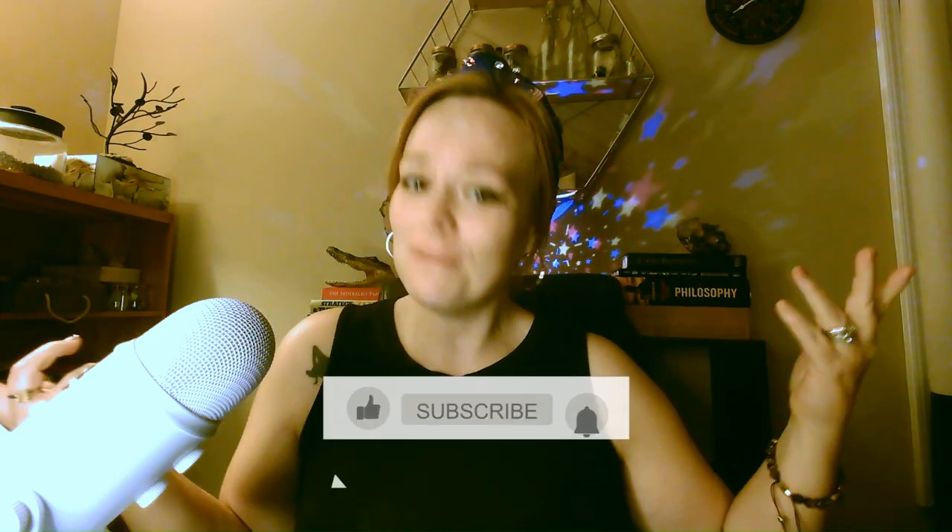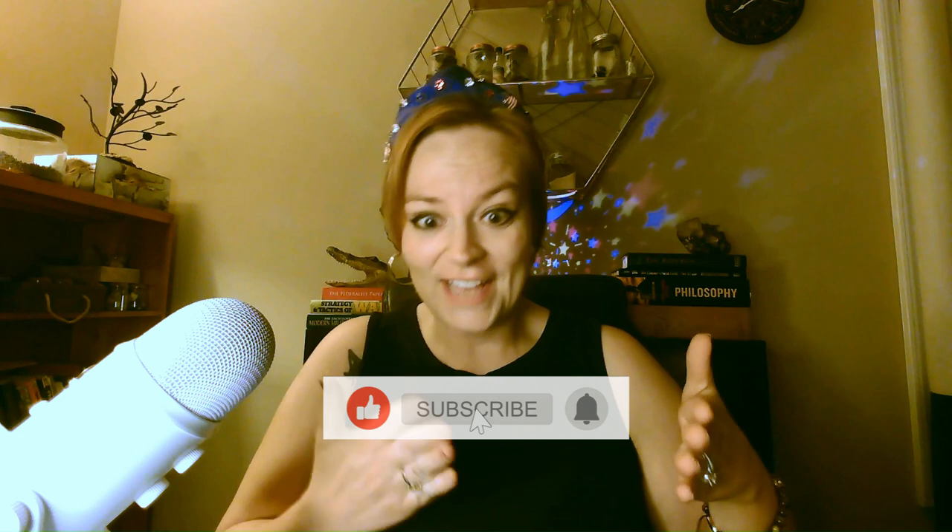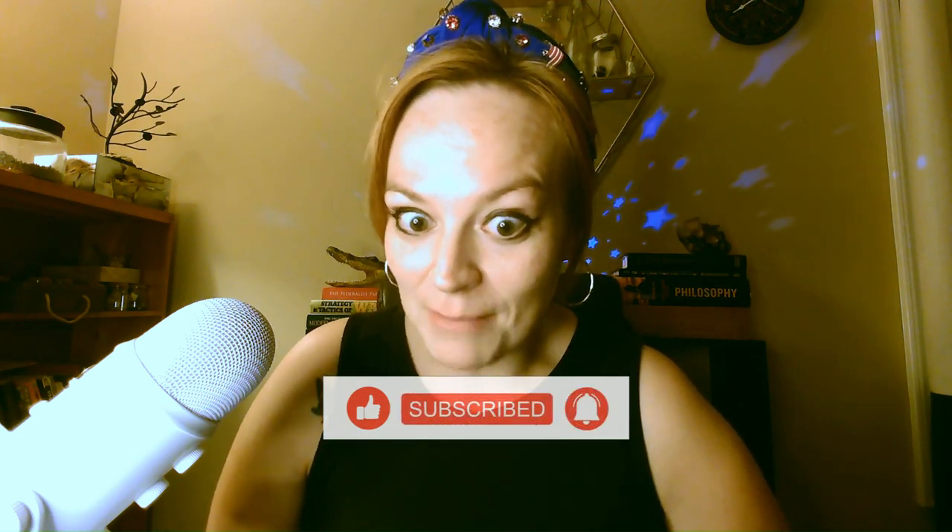Please consider liking, sharing, and subscribing. And what I'm talking about as far as hacking your brain is a technique called the mind palace.